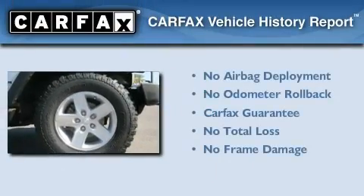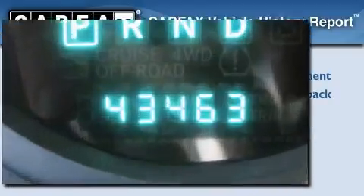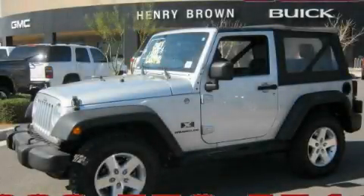Not to mention that this Jeep qualifies for the Carfax buyback guarantee. This automobile won't last long at this price. Call and arrange a test drive now.